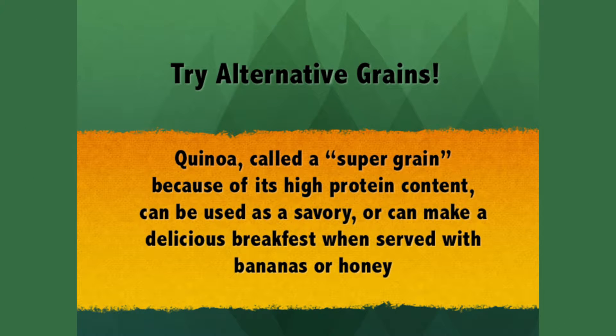Try alternative grains. Quinoa, called a super grain because of its high protein content, can be used as a savory dish or make a delicious breakfast when served with bananas or honey.